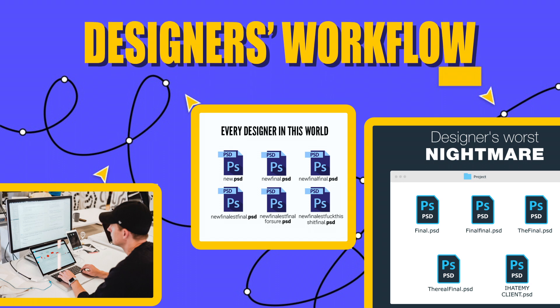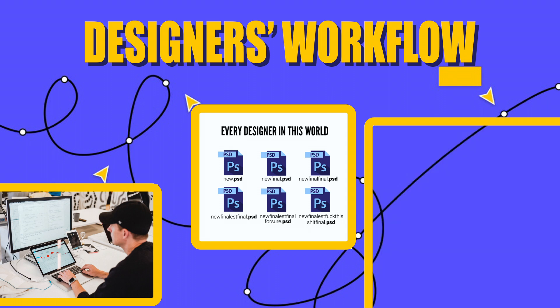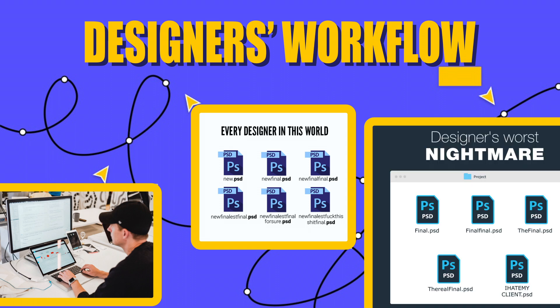'New final,' 'seriously final,' 'final for sure' — until it gets to the file name 'I hate my client' or even 'I hate my life.' This is the famous meme among designers, and yes, I am truly sure about that.